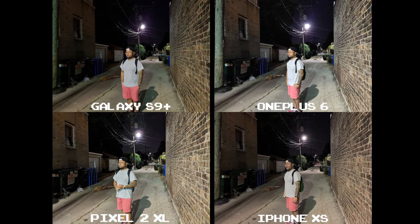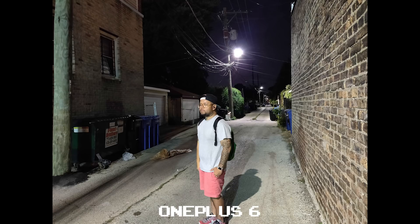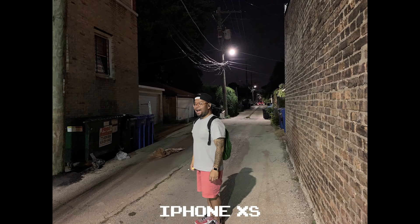In this last set of shots starring yours truly, the OnePlus 6 ended up shooting too bright, giving me an unnatural skin tone. At first glance, I thought the iPhone XS did pretty well overall, but then I looked at my shirt and noticed how smooth it was — then I looked at my shorts and it was the same thing.